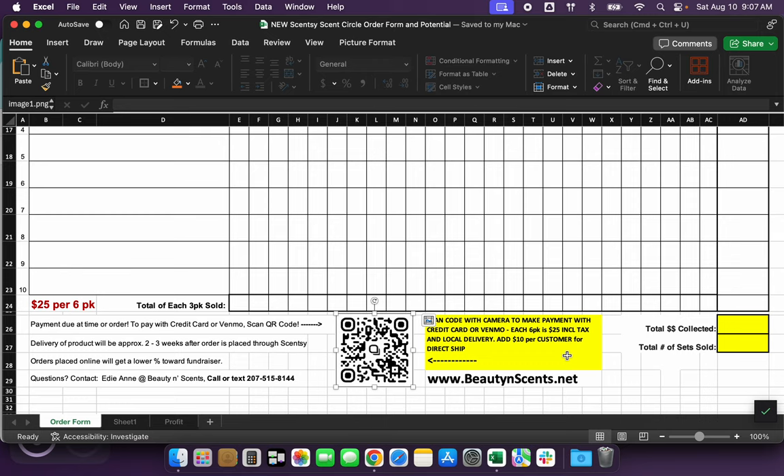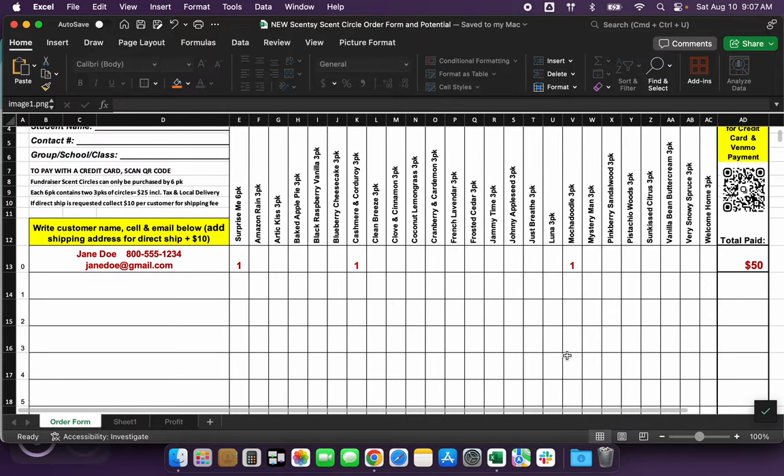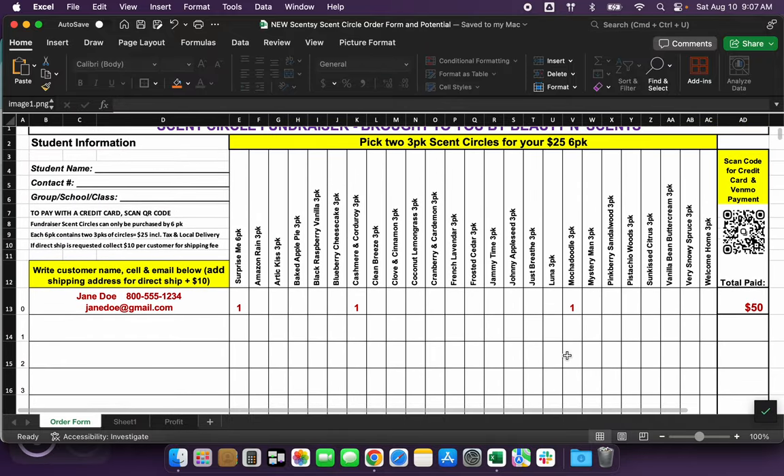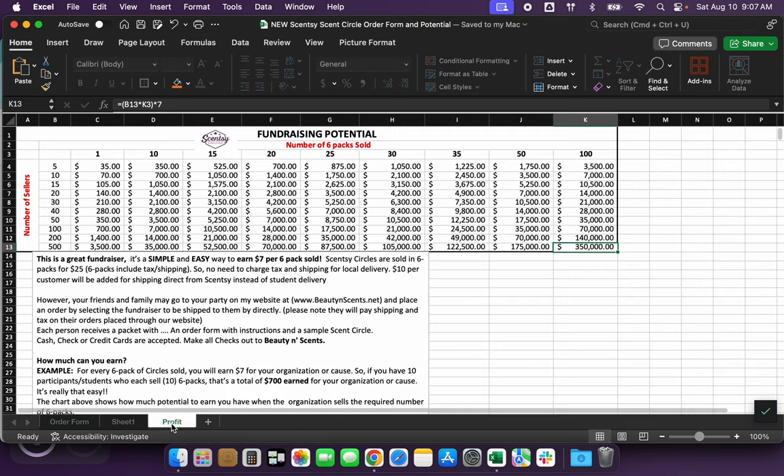Each six pack is twenty-five dollars, which includes tax and local delivery. If they want direct ship, they would pay ten dollars for that — it's a flat fee regardless of how much or how little they order. If you do have somebody that needs direct ship and there are multiple people in the same area, maybe you could have them all split that ten dollar delivery fee.